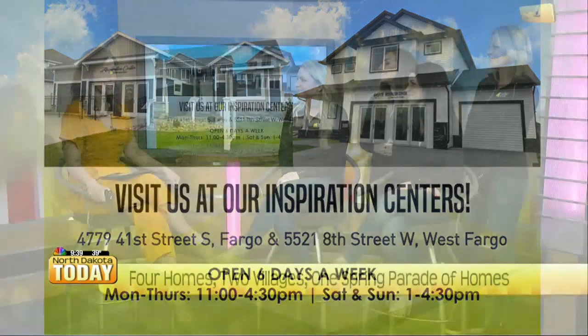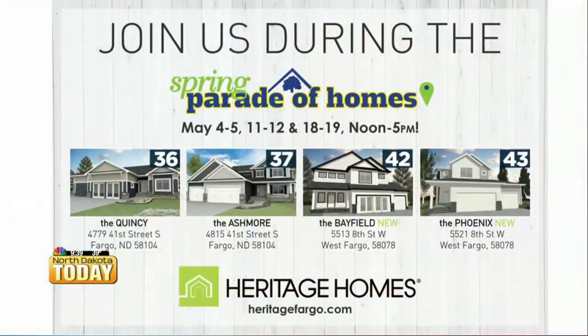You've got to get inside and feel it all. And of course, people watching right now may want to research online before they go — yes, you can always find us at heritagefargo.com. The Spring Parade of Homes runs the first three weekends in May, Saturday and Sunday, noon to 5 PM. If you're at the parade, come find one of us to hear about our exclusive parade promo. And if you can't make it, our villages are open six days a week.